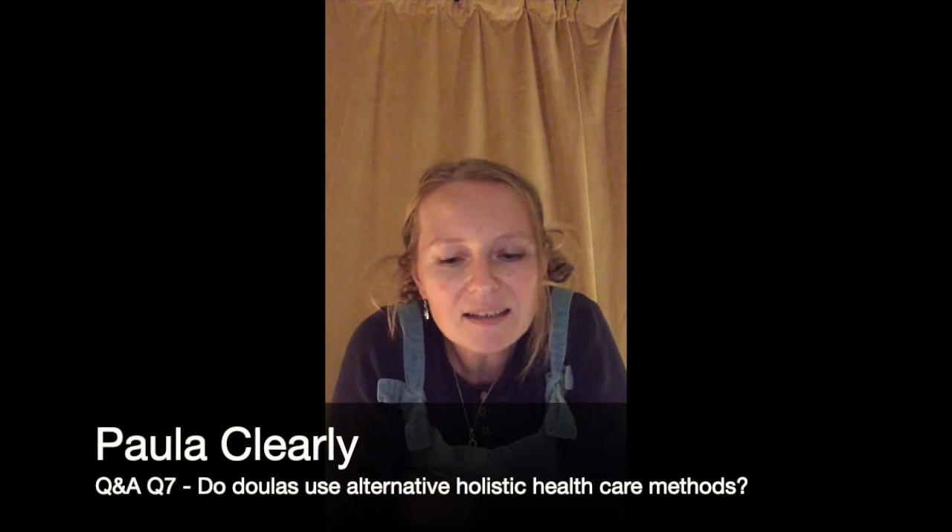Do doulas use holistic alternative health care methods like aromatherapy, massage, etc. to help with pregnancy and birth? Yes, with training as well. I trained with Suzanne Yates in shiatsu — her course was aimed at all birth workers, so midwives and doulas — and that was teaching shiatsu techniques which are safe to use when it would be appropriate to use.